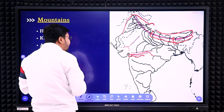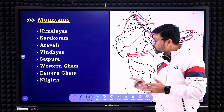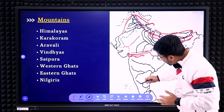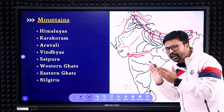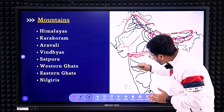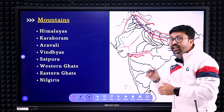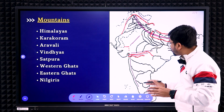Next are the Western Ghats and Eastern Ghats. The Western Ghats will obviously be on the western side. It starts from the Tapi River and goes all the way up to the Kaveri River. It will be very close to the coastal line, but with a little gap. Importantly, the Western Ghats is a continuous line — there will be no break in between.